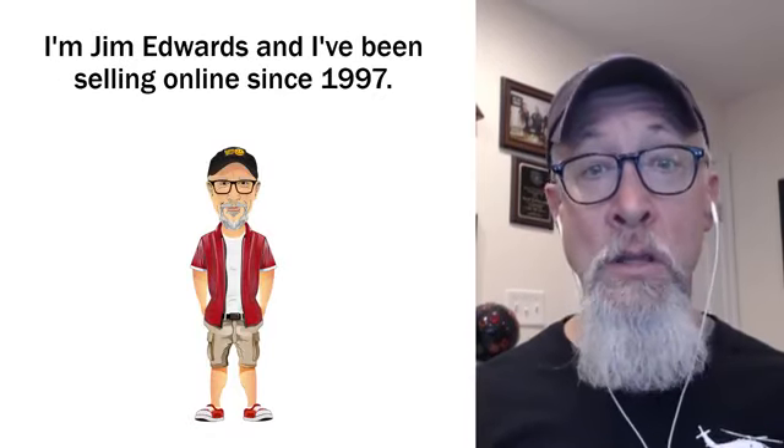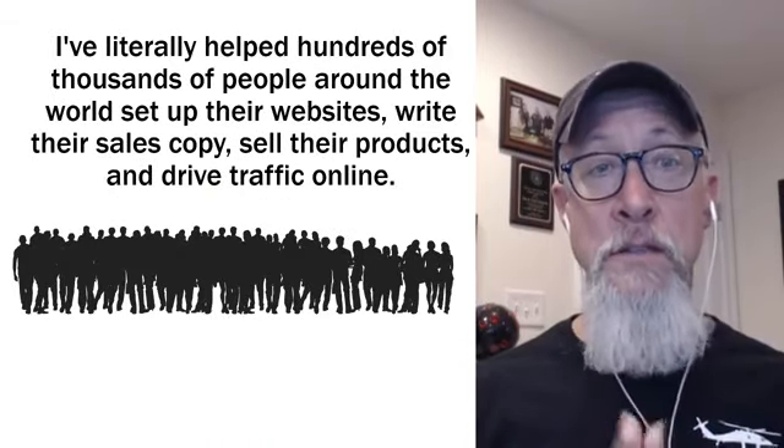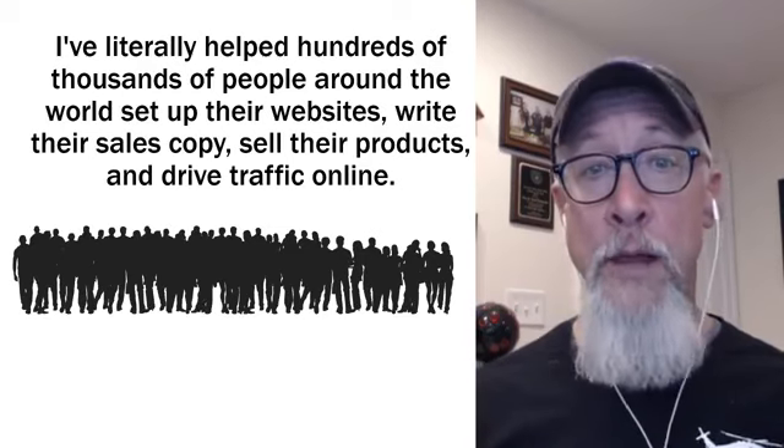My name is Jim Edwards, and I've been selling online since 1997. I've literally helped hundreds of thousands of people around the world set up their websites, write their sales copy, and sell their products and drive traffic online.